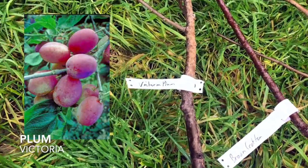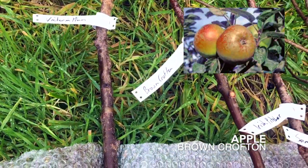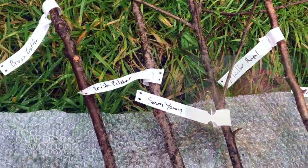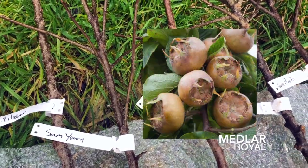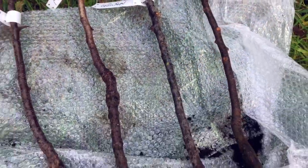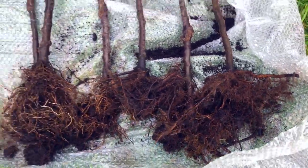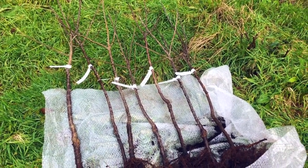So we have Victoria, which is the plum; Brown Crofton apple; Irish Pitcher, also an apple; Sam Young apple; that's the medlar - the Royale; Golden Royal apple; and the quince, Prolific. They're all on nice healthy root stock, happily growing for two years, so hopefully they'll do okay. Let's get them in the ground.